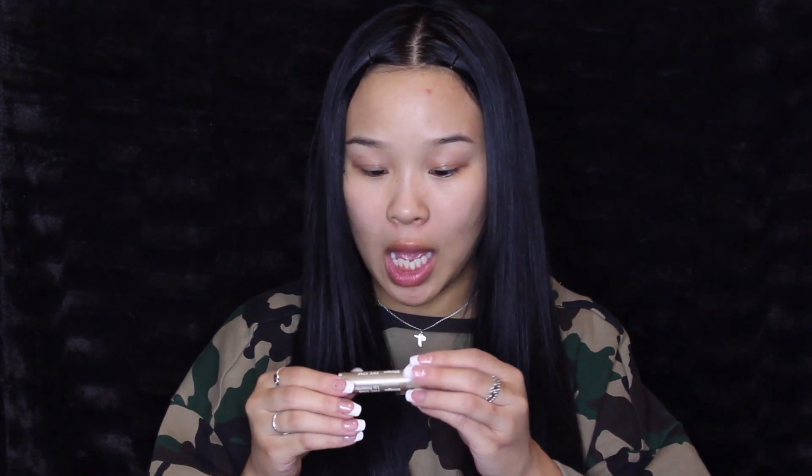The first thing I already did is put on some chapstick because your girl has some dry lips. I really like this one — it's by Blistex, the five star lip protectant water resistant one.